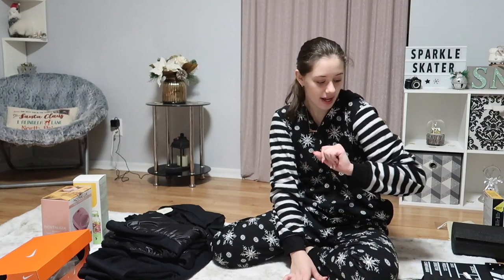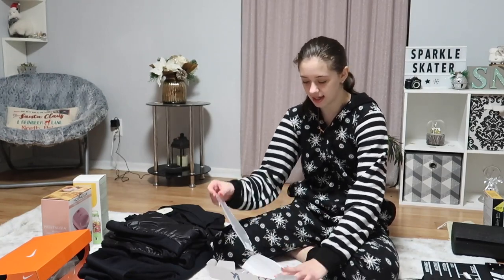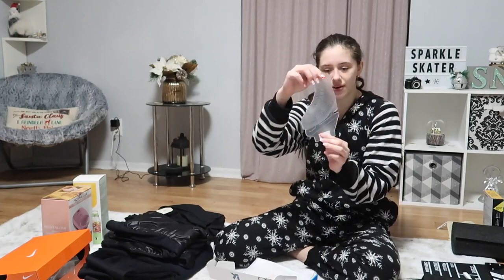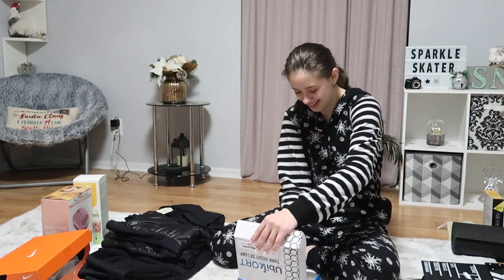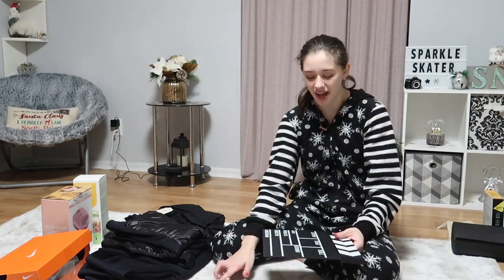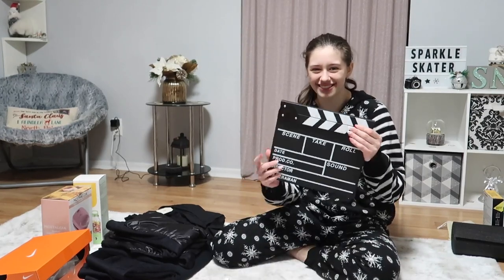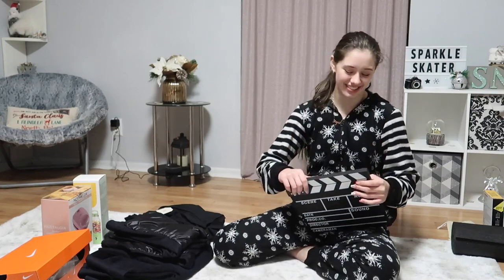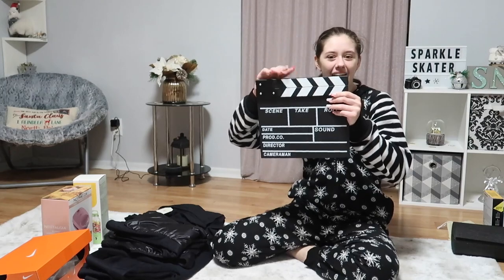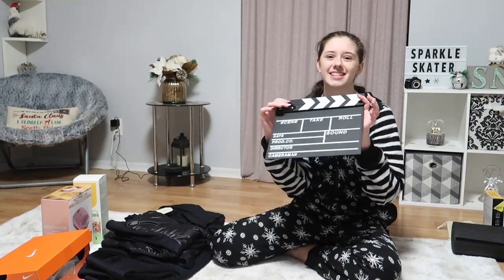I also got this 3D lamp from Nadia — it's an ice skate. You put it in the base and it lights up and looks like it's 3D. Thank you, Nadia — I love it if you're watching this video. Then I also got something I've been wanting for a really long time — a clapboard. It's for directors and comes with a little chalk thing. Now I can be like a director and call 'action!' You can write all the details on it and I'm really excited to use this.